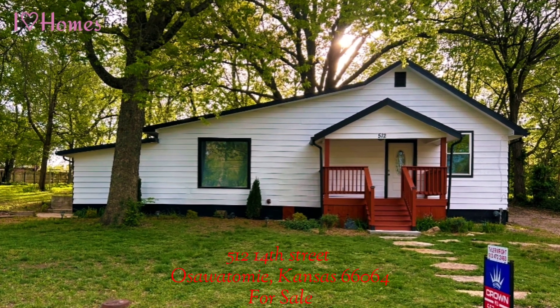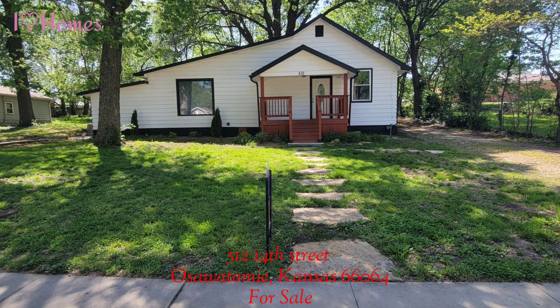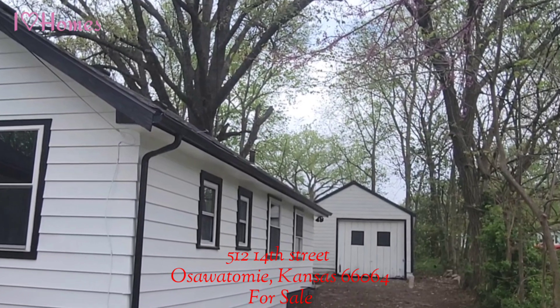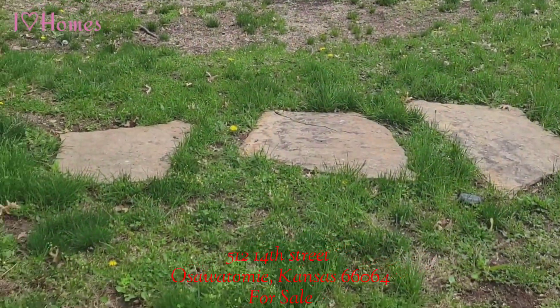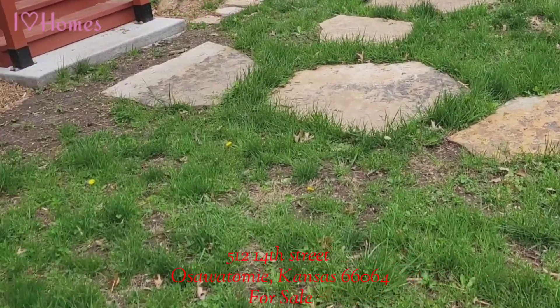Come check out this four-bedroom, three-bath home that has over 1,500 square feet of living space. It has a one-car garage with tons of parking. It has a great backyard, wonderful landscaping, and this home sits on two lots. It has a stone walkway up to your front porch.